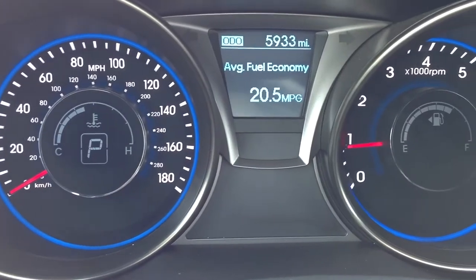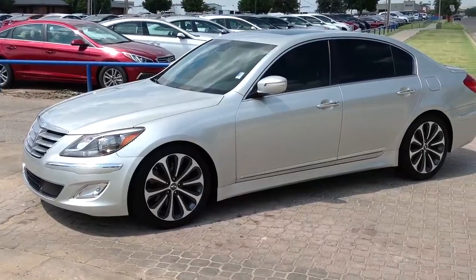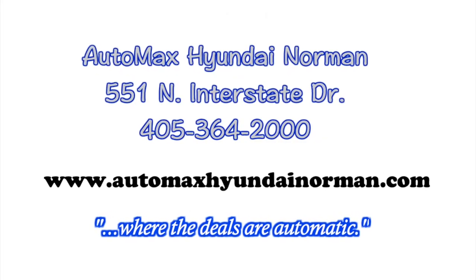Automax Hyundai Norman, 551 North Interstate Drive, or call 405-364-2000. Automax Hyundai Norman, where the deals are automatic.